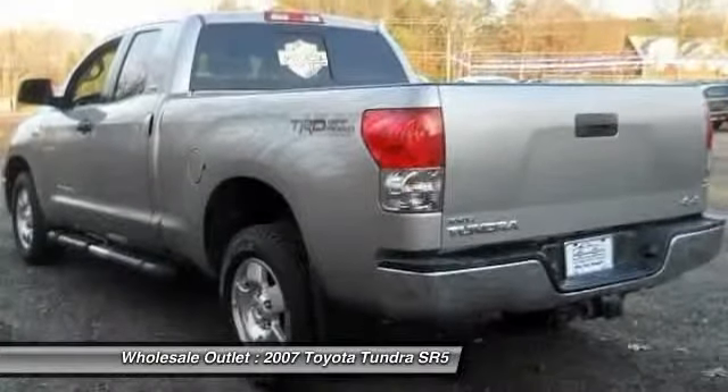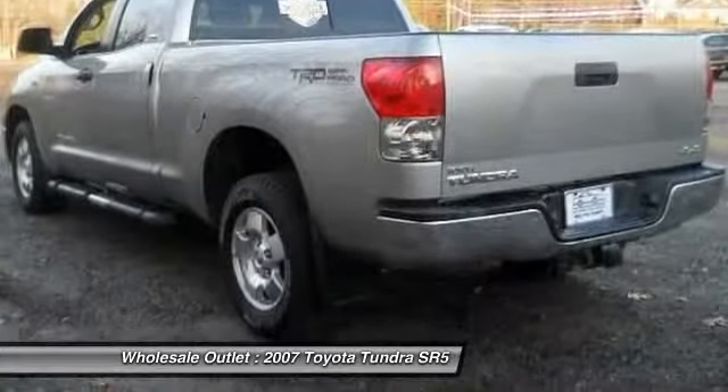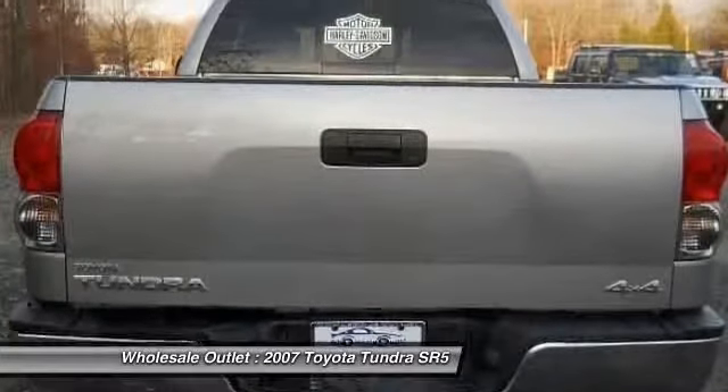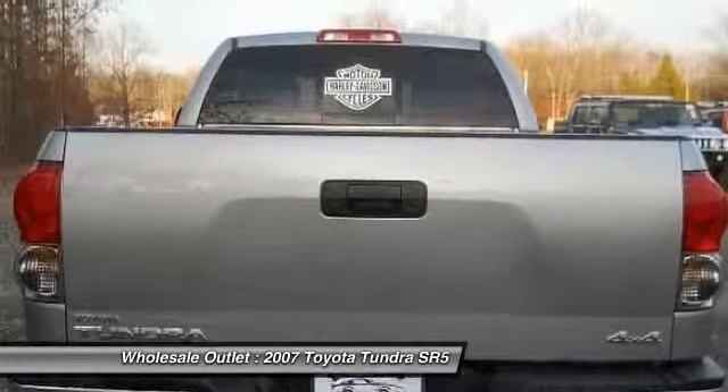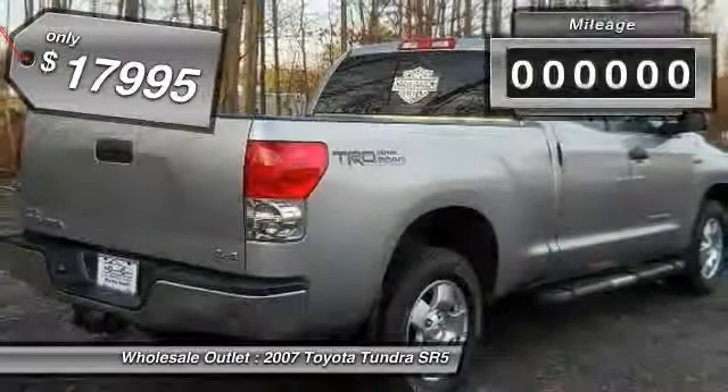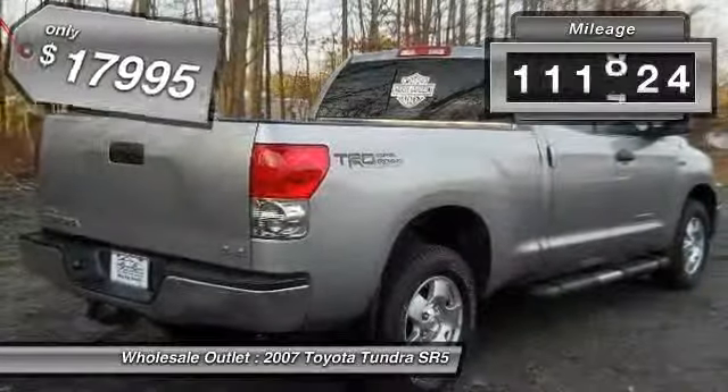With a towing capacity of up to 10,000-plus pounds and a payload capacity of over 2,000 pounds, the Tundra is the perfect mix of power and efficiency and is priced below $20,000. This vehicle has less than 115,000 miles.